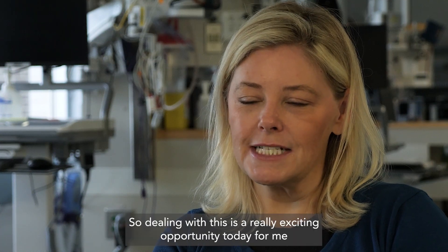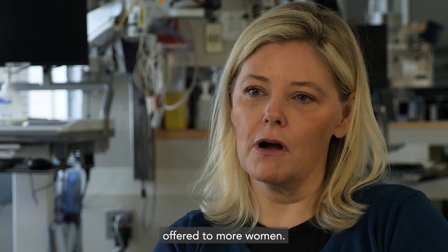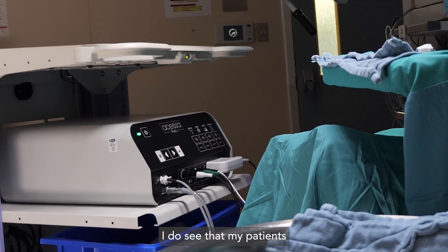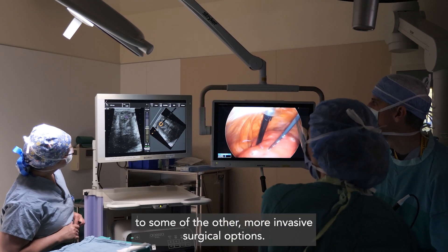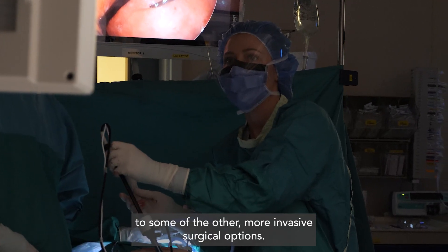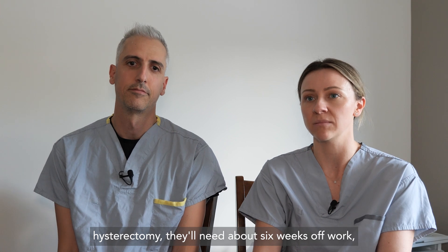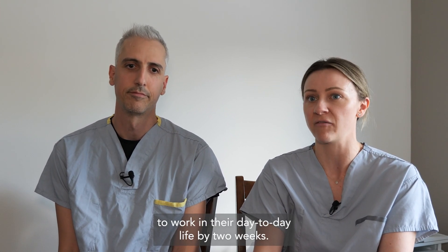Dealing with this is a really exciting opportunity today for me, and hopefully we can see this procedure offered more broadly. I do see that my patients have less pain in the immediate post-operative period compared to some of the other more invasive surgical options. Most patients after an open myomectomy or open hysterectomy will need about six weeks off work, whereas most of my patients are able to return to work and their day-to-day life by two weeks.